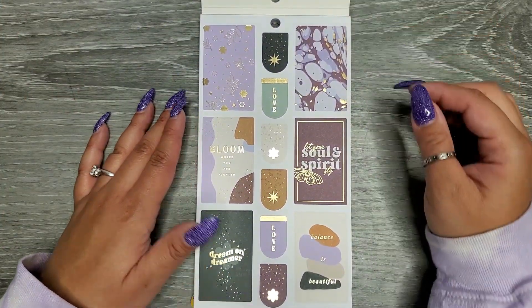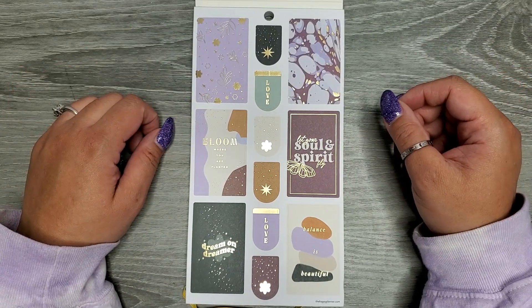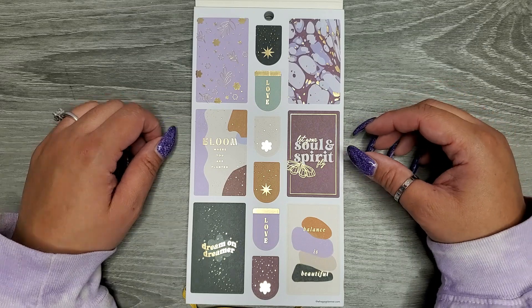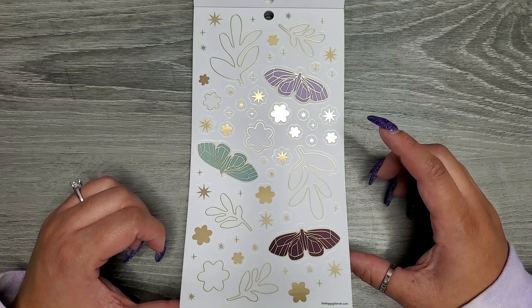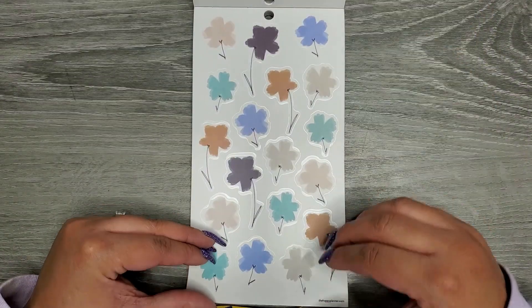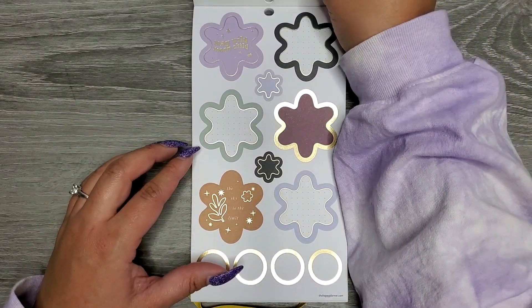Opening up to some full boxes and already I'm in love with the color scheme. We have 'Bloom where you are planted,' 'Let your soul and spirit fly,' 'Balance is beautiful,' and 'Dream on dreamer.' Then some clear decoration — more clear. I love these florals, like watercolor painted florals. Those are pretty.